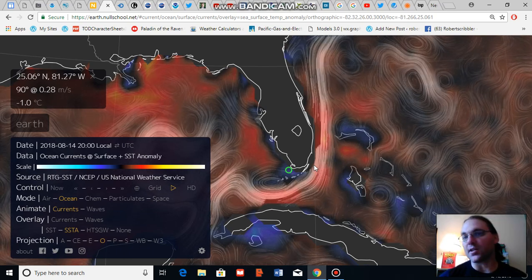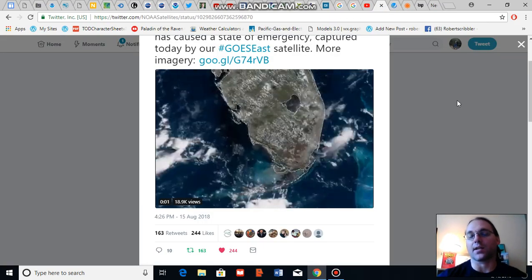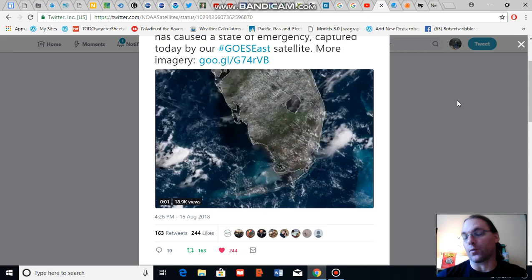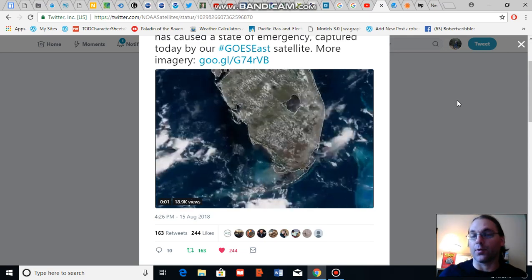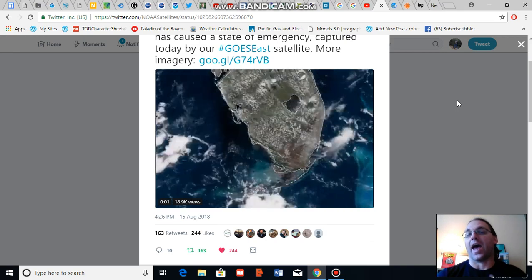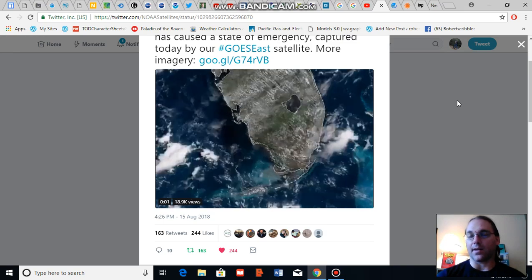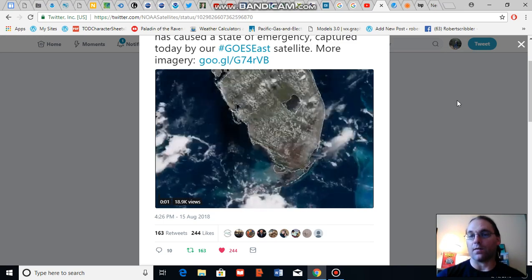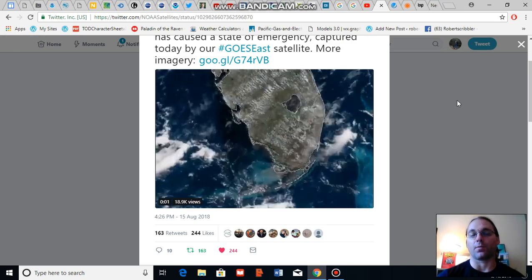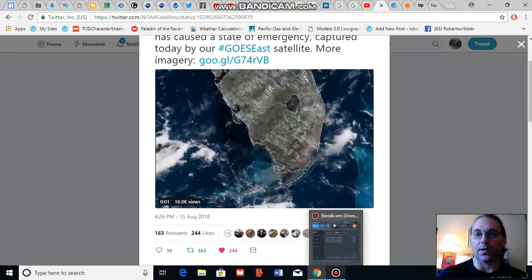Just an update to provide you with some context of the present toxic algae blooms — both red tides and cyanobacteria blooms. They're still occurring and ongoing in Florida, Florida has declared a state of emergency, and this event does have a number of climate change fingerprints on it. Thank you for joining me, and I'll be chatting with you soon.